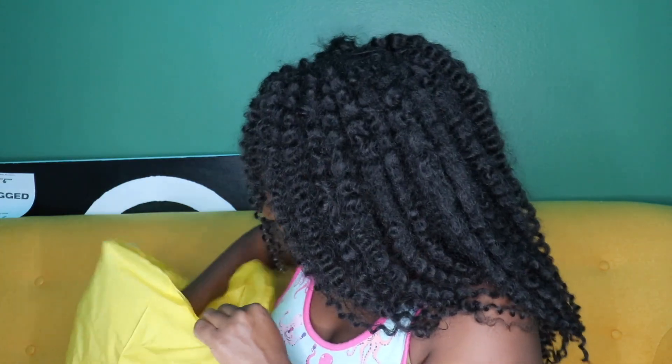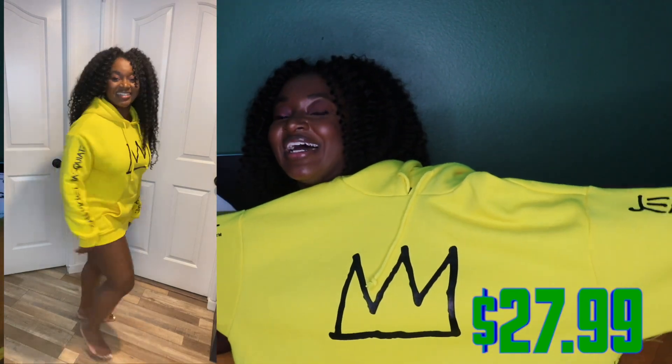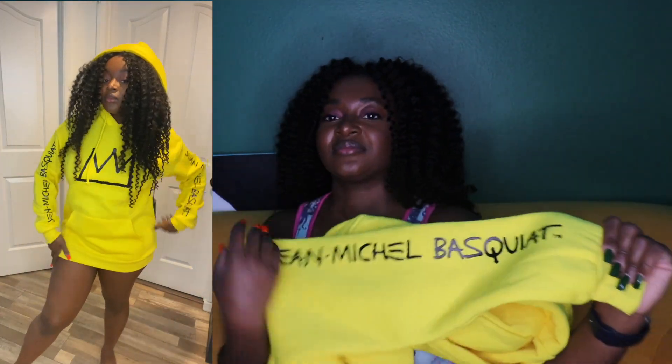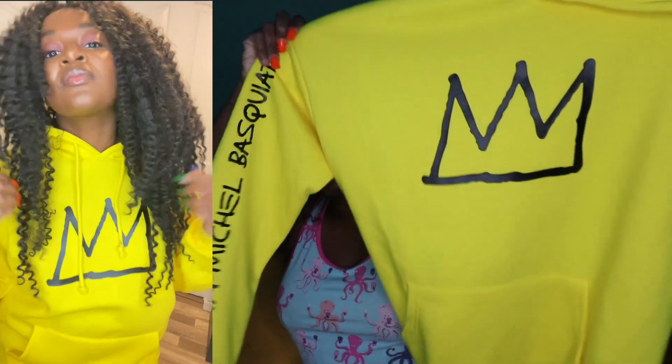First item up — oh my god, I think this might be my favorite. It is this yellow hoodie. Forever 21 is doing like a collection for him, which is really exciting. Look at this — it has a crown on it and everything. It has his name spelled out right here on the sleeve, and then on this side it says his name again with a crown. I'll put the price and link below. I got this in a size large because I wanted it to be oversized — unfortunately they didn't have an extra large.